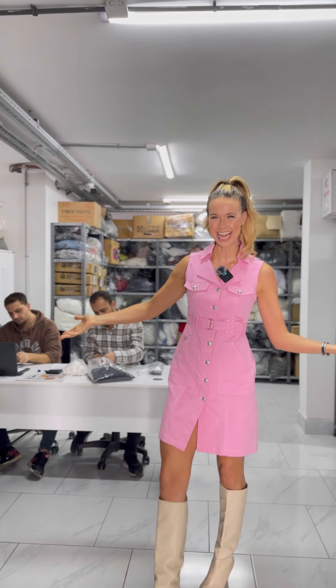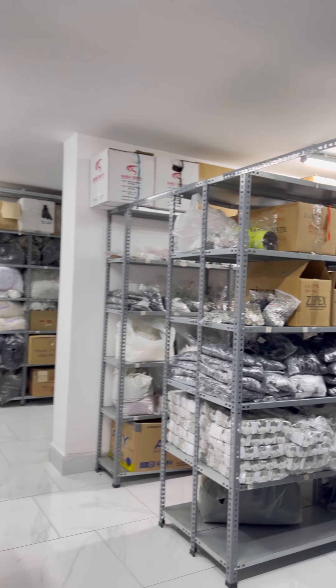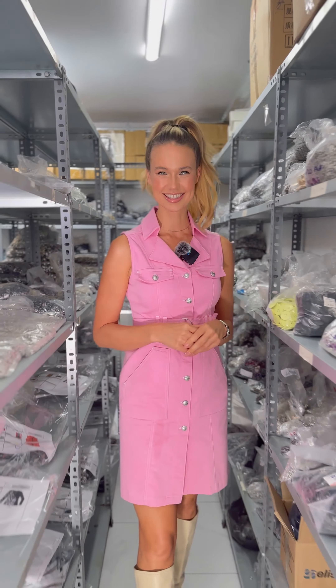And if you ever wonder where all these buttons come from, here's the answer. And with this amount of buttons, you get even more options. And here we are at the final stage of the video.